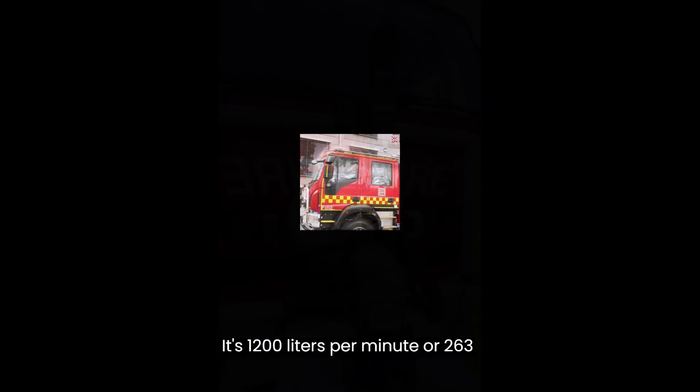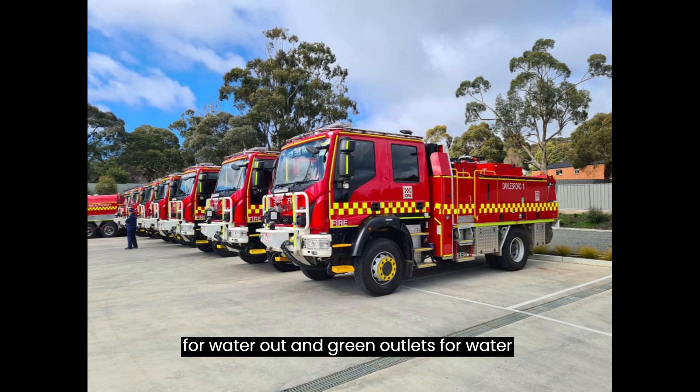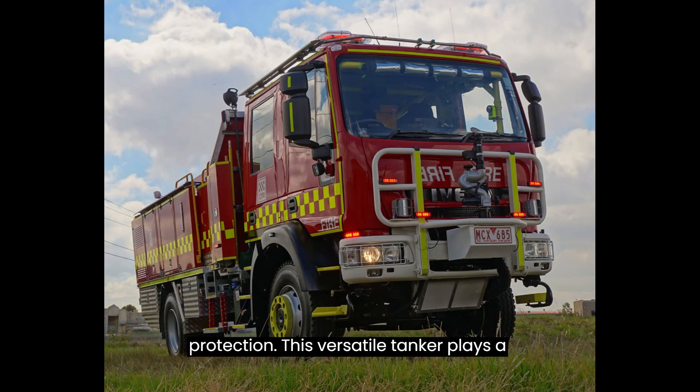Its 1,200 liters per minute, or 263 gallons per minute, diesel engine-driven firefighting pump features water outlets that are color-coded: blue outlets for water out and green outlets for water in. Safety features include crew and vehicle rollover and burn-over protection. This versatile tanker plays a vital role in safeguarding communities during emergencies.